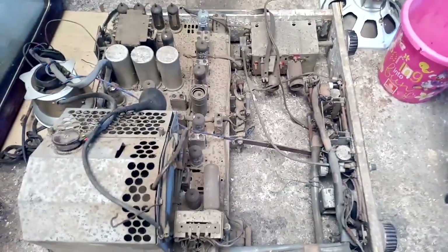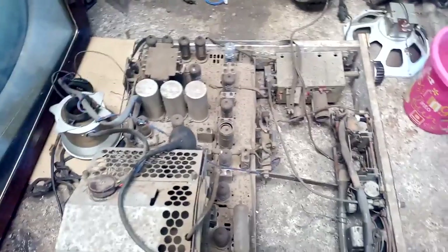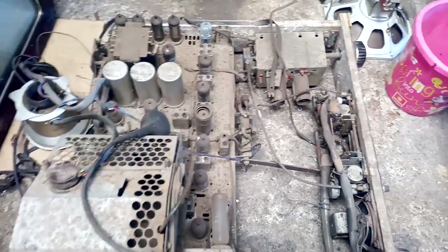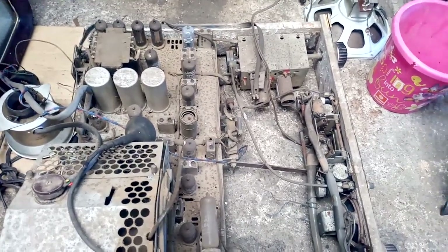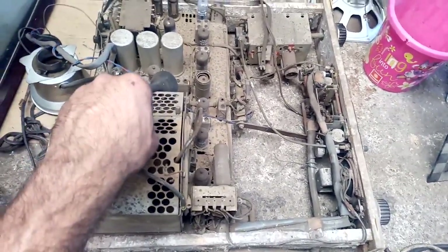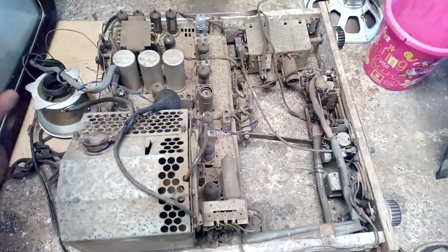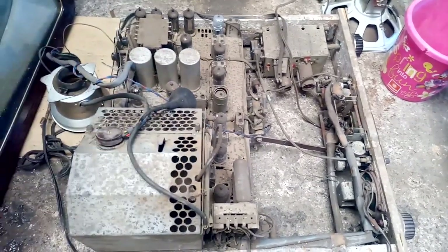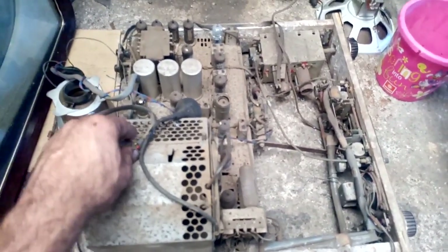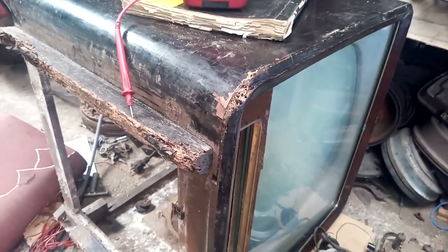I said the guy it was not repairable. He didn't want to know any details - if he had asked I would have told him it's missing parts, the valves are bad, CRT is bad - but he didn't ask. It was a long drive and I arrived at night. The guy had the TV on the back of his van, was in a bit of a rush, just dropped my TV without wanting to look at it. We swapped, I gave him the money, and left.